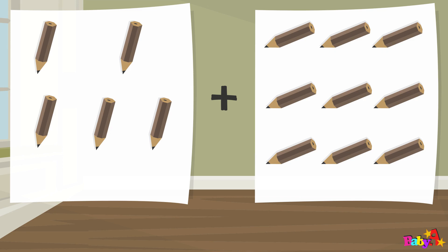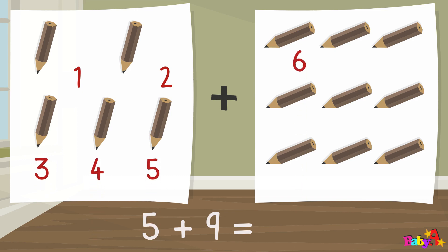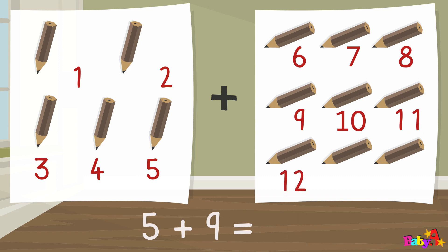Five plus ten equal: one, three, four, five, six, seven, eight, nine, ten, eleven, twelve, thirteen, fourteen. Fourteen.